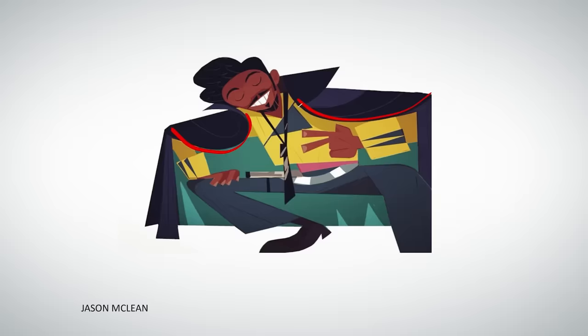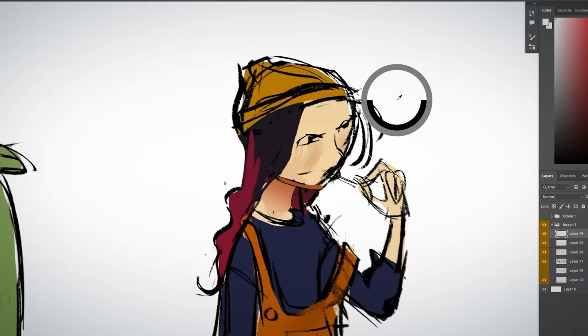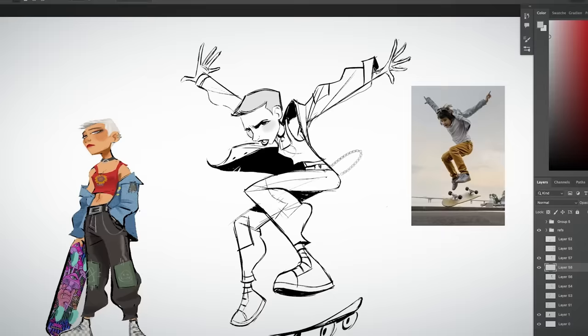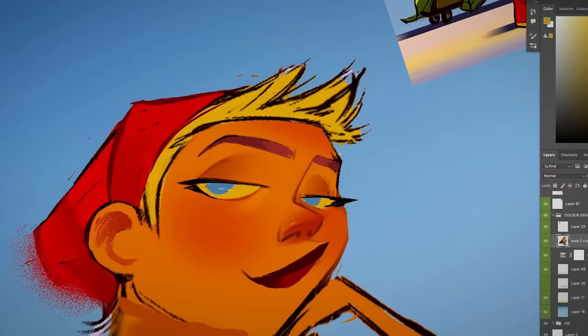My new course with Domestika covers the fundamentals of character design, talking a little bit about my influences and my career. In the assignments we'll be creating lineups of characters, some poses, a final illustration — all while using the design principles that I've been teaching about. So worry not, I'll be holding your little hand the entire way.